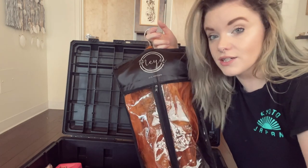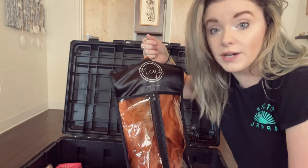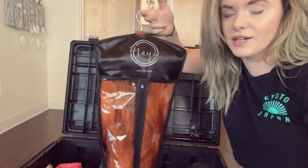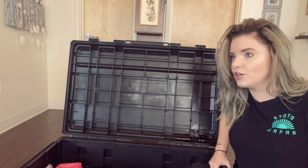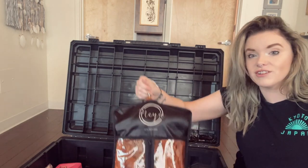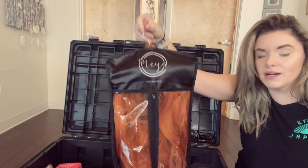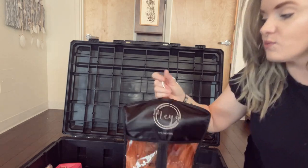I bought these last year during quarantine from the Meya Store. They're a UK black-owned business and they are incredible. They have all different sizes of these hanging wig bags. They really came in clutch for the cosplay community last year — they were sharing everybody and just really being wonderful when so many US and worldwide cosplayers started ordering from their company when we saw the magic of hanging wig bags. Look how clean that is. Shout out to Meya — I will put their links below as well.